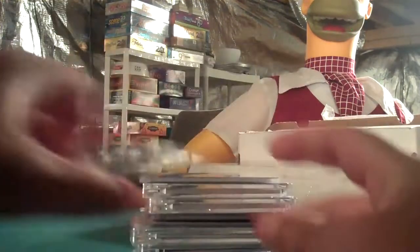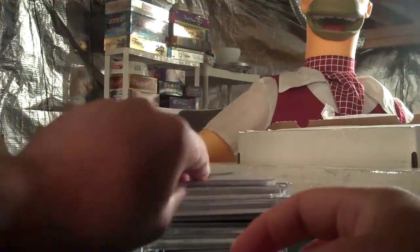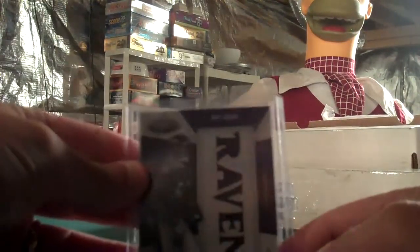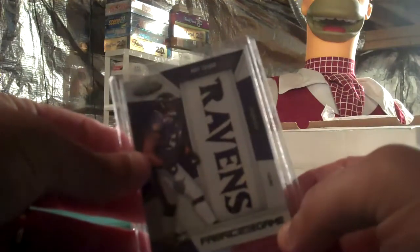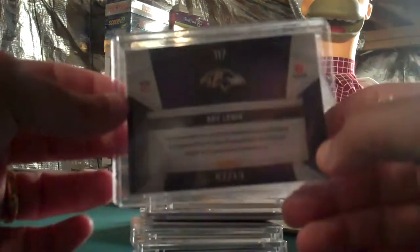Justin Gage Titans jersey card — all jerseys — numbered two of five, from 2010 Certified. Another 2010 Certified Ray Lewis Ravens, all jersey, all prime, numbered seven out of 10.